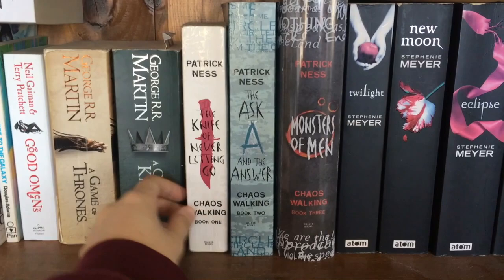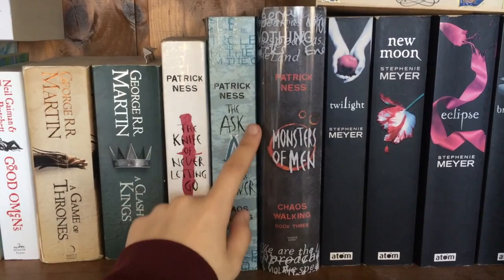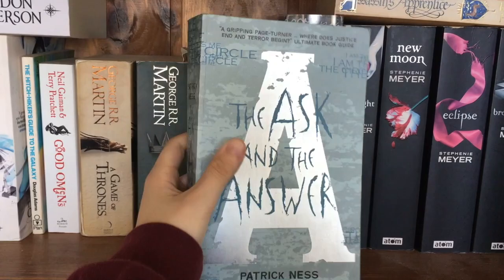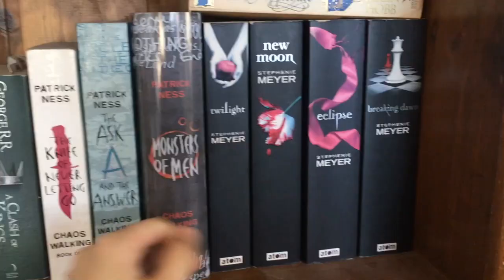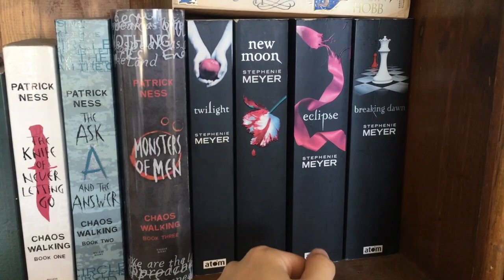Next we have my favorite Patrick Ness books — A Knife of Never Letting Go, the Chaos Walking series. I really like these books, especially the second one. I gave this a four out of five when I read it. I have very good memories reading this book. I love the characters in these books. This is a YA series that I quite like — so there you go, it can happen.